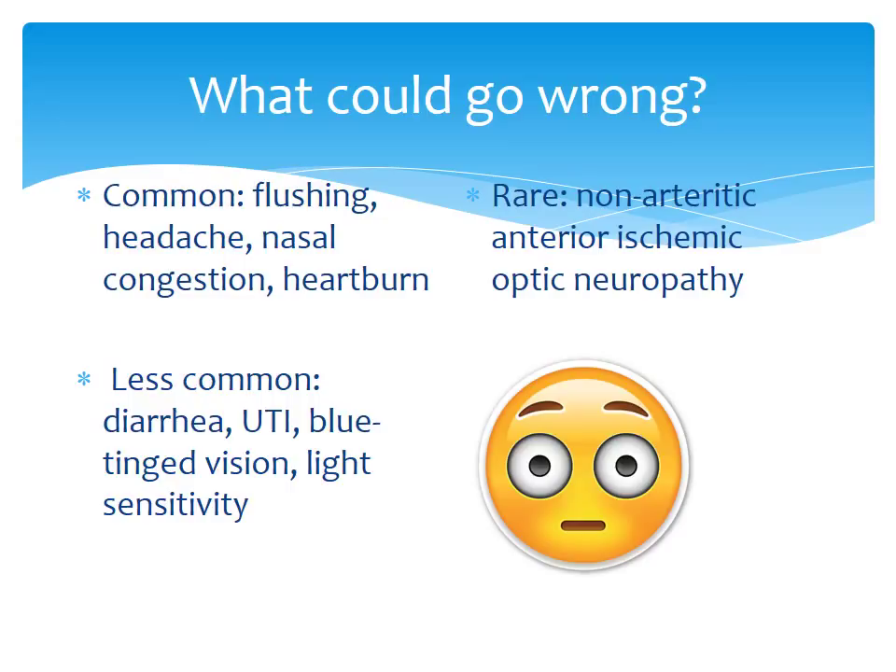It was shown that most incidences of this optic neuropathy occurred in patients who had underlying anatomic or vascular risk factors, such as age greater than 50, diabetes, hypertension, coronary artery disease, hyperlipidemia, and smoking.